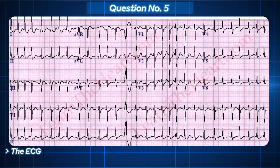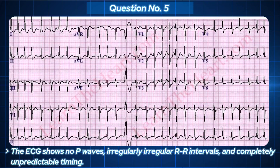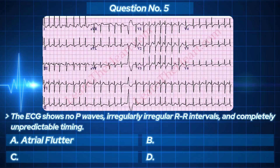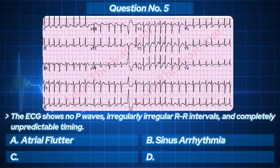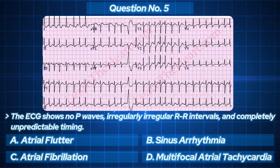The ECG shows no P waves, irregularly irregular RR intervals, and completely unpredictable timing. It's messy, chaotic, and classic. Your options: A. Atrial flutter. B. Sinus arrhythmia. C. Atrial fibrillation. D. Multifocal atrial tachycardia. Irregularly irregular — that's your clue.